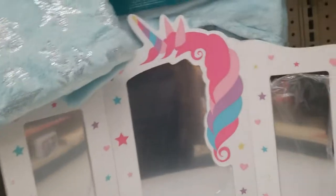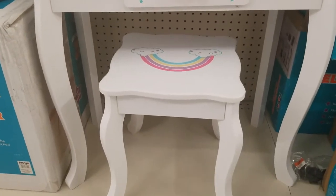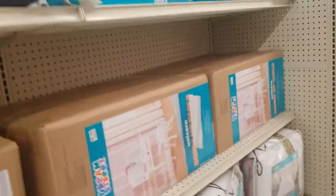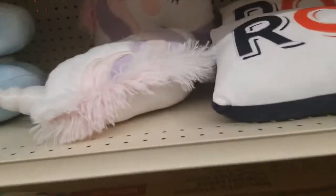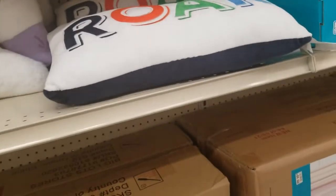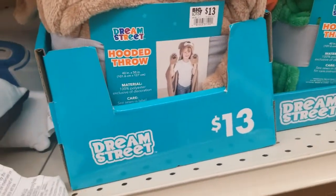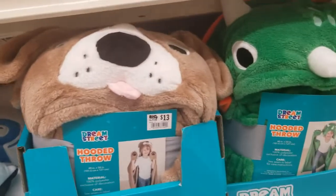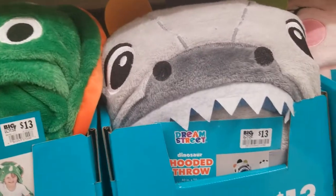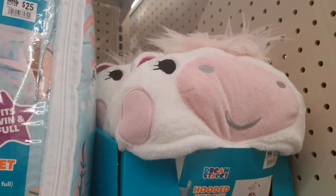Unicorn — the whole stand is $99. The unicorn pillow. This pillow says Roar. And then these hooded throws for $13 — the dog, the dinosaur, the unicorn cat, and the regular unicorn.